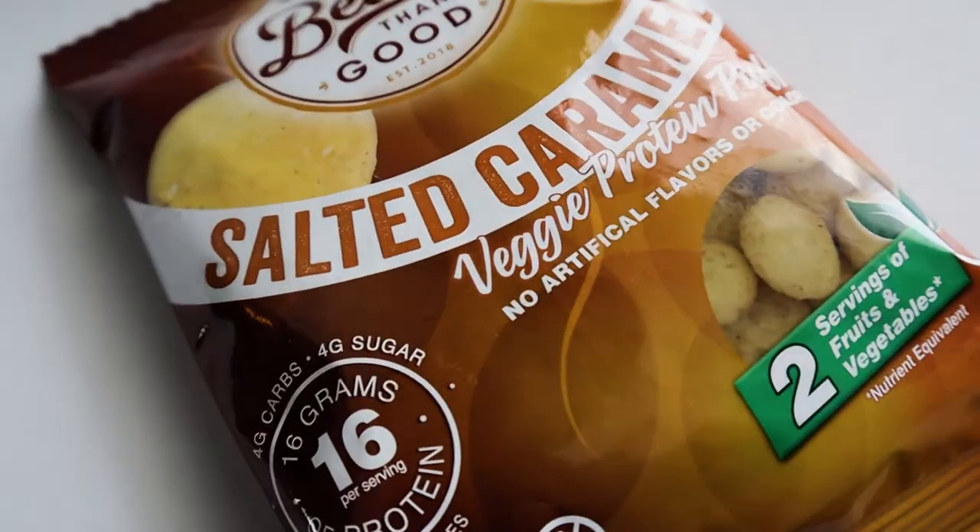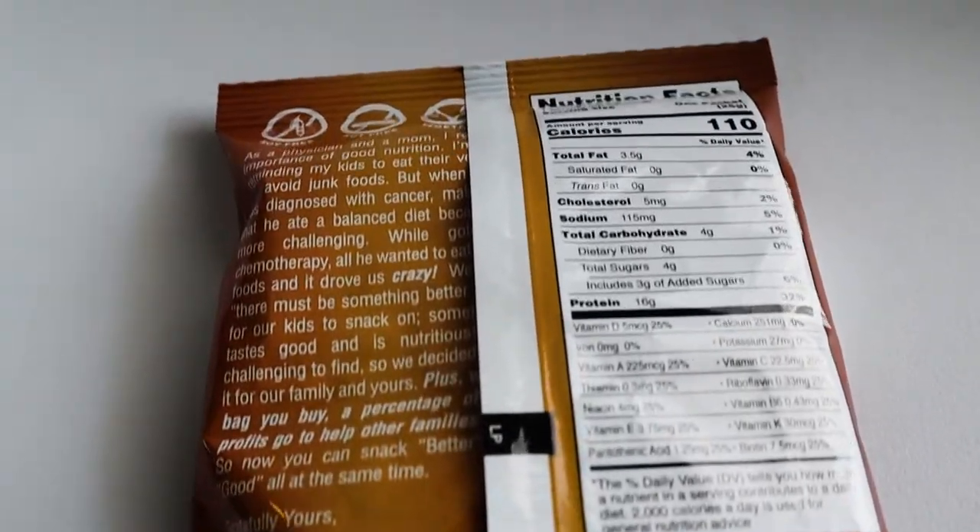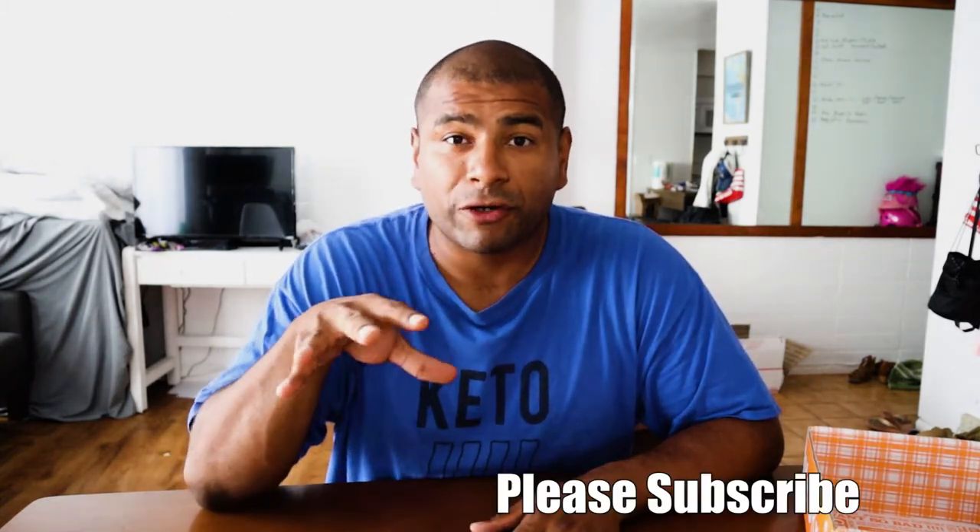And then the last item is a salted caramel veggie protein puffs — no artificial flavors or colors. I've eaten some puffs before but from a different company, some kind of powdery. The last ones I think were really crunchy and I liked those, so hopefully these are on the crunchy side and not the powdery side. 16 grams of protein, four grams carbs, four grams sugar — so the four grams are from sugar. So that's the September Keto Crate box. Let me know in the comment section below if there's a specific product you want me to do a taste test on — I'll make those first.